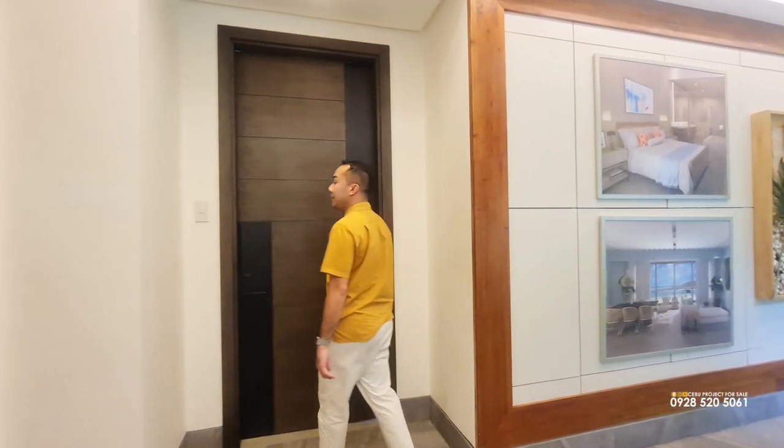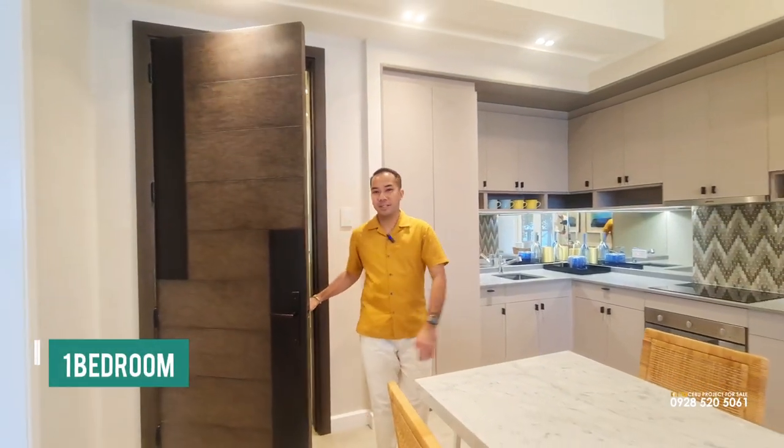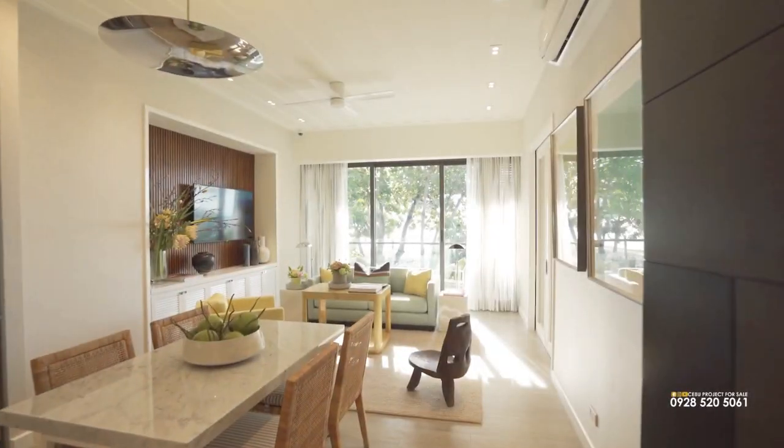As I mentioned earlier about luxury living, let's take a look at your future home on the island. Welcome to our one-bedroom model unit. This is 69 square meters, and the moment you enter, you're welcomed by the dining and living room area.